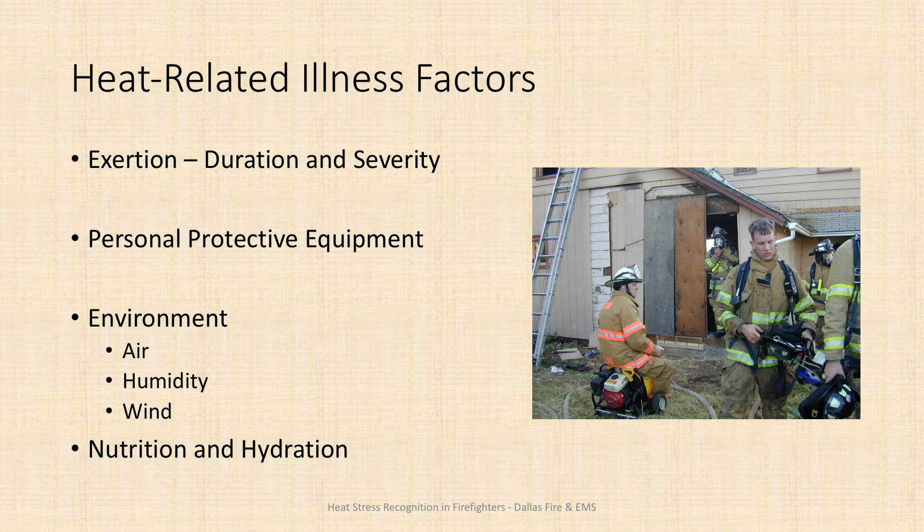Heat stress or heat related illnesses have several contributing factors. For us as firefighters, one of the biggest factors is the amount of exertion we put out on a fire scene. In fact, as far as professions go, we have the highest amount of short-term energy expenditure than any other profession. This means that when we perform work, we work very hard for a very short amount of time, which places our body in a predicament because that's not necessarily how the human body is supposed to work.